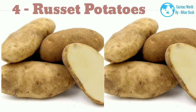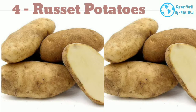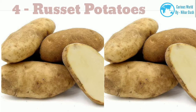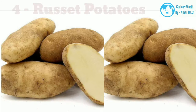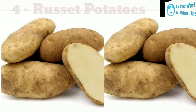4. Russet potatoes. Russets are long and large with thick, rough skin. A high-starch potato with flesh that's snowy white and very dry, they are the quintessential baking potato. They also make first-rate mashed potatoes — soft, light, and able to absorb impressive amounts of liquid. They're delicious baked in a creamy gratin and make the best french fries. Where they don't shine is in boiling or potato salads where you want potatoes to stay in small, intact chunks. Russets are often called Idaho potatoes after the state that leads in production.